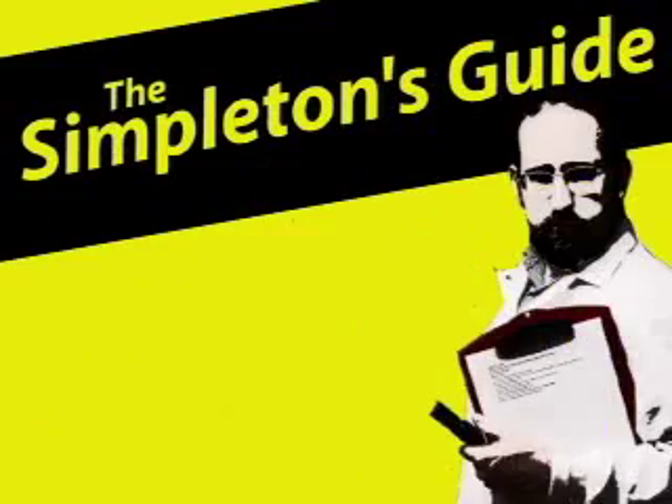The Simpleton's Guide! Hello, and welcome to The Simpleton's Guide. Because simple is better. Today we're going to be talking about energy efficiency.